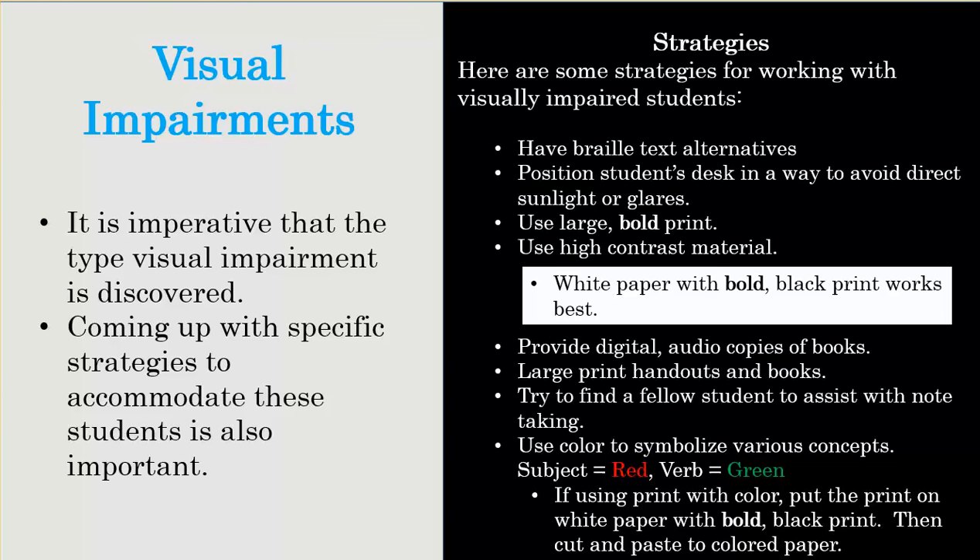Audio copies help not just visually impaired students but also auditory learners who learn best by hearing. For visually impaired students, something like an audio book is a huge help because they're now opened up to a world they weren't before. Large print books and handouts — those big books from elementary school — are key, especially when doing readings to the class. Finding a student who can help with note-taking is something simple you wouldn't think about, but it's almost impossible for the visually impaired student to do in real time. Having a recording of the lesson can also help.